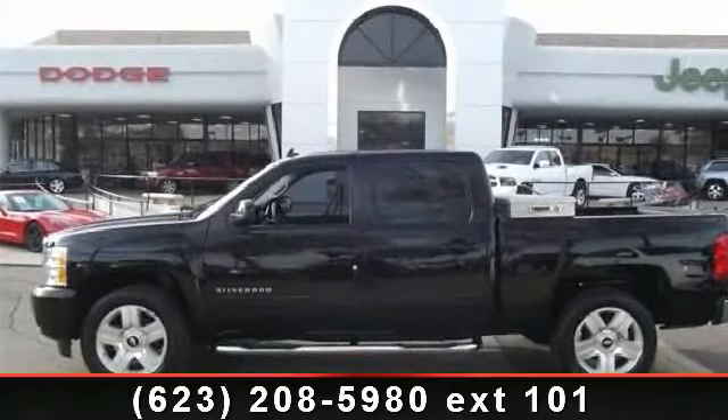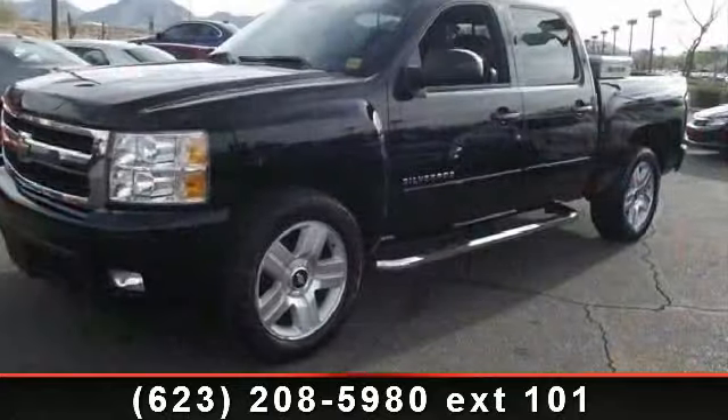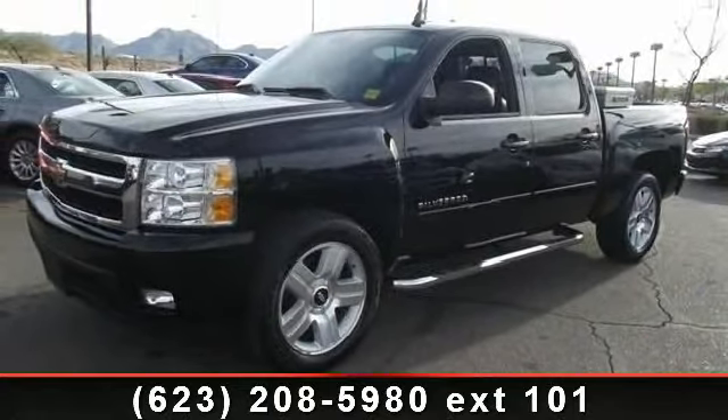Presenting the 2007 Chevrolet Silverado 1500 LTZ. If you are looking for an automobile with great features, look no further.